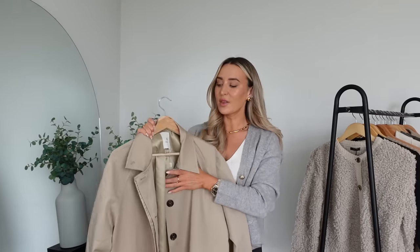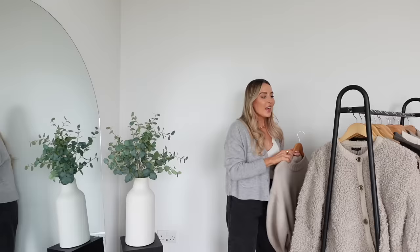Every year without fail I wear a trench coat, and this one I picked up from Anine Bing — I can never remember how to say it, someone always corrects me. I think it's Anine Bing. I love this brand — the quality is so good — but something I've learned is that their pieces size quite big. I picked this up in a size medium and from the cutaway you'll see it is very oversized. I'm actually going to send it back and try to get it in a size small.